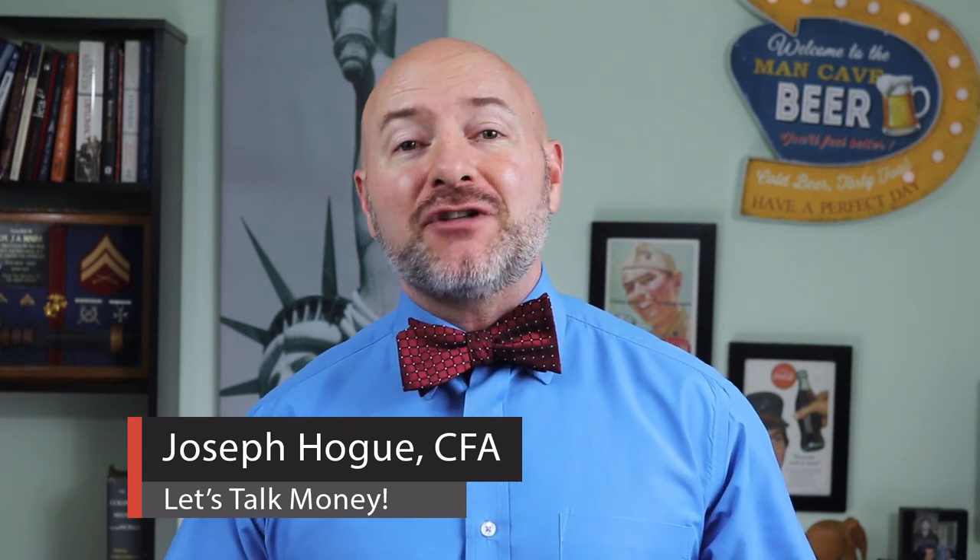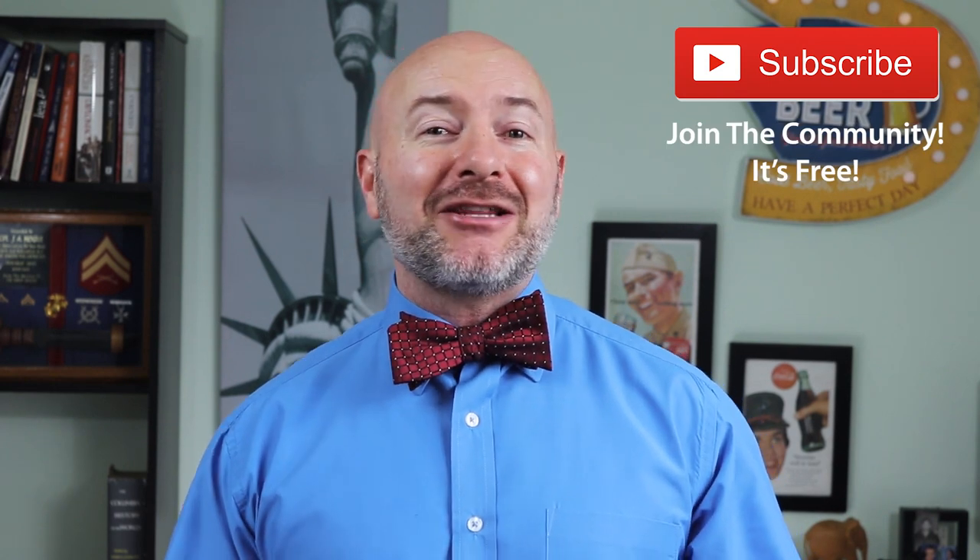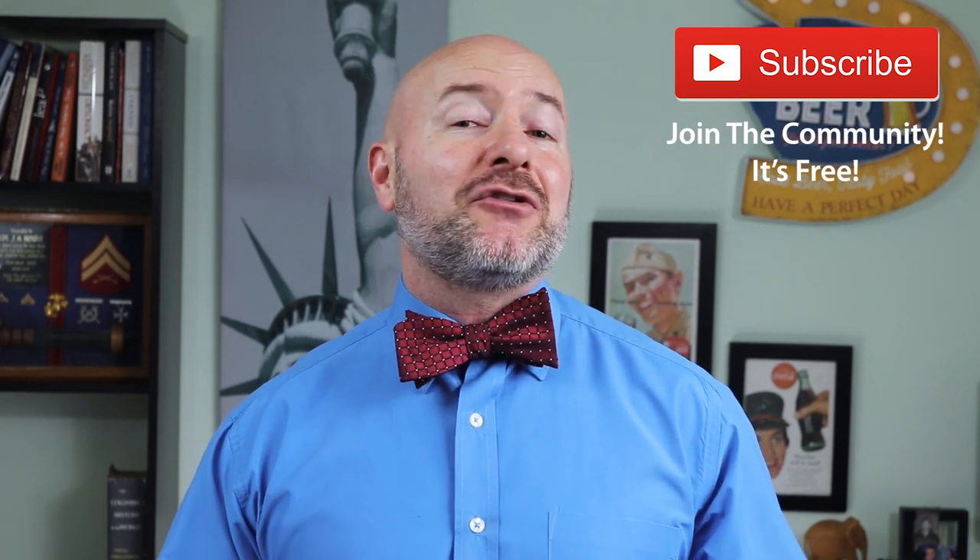Joseph Hogue with the Let's Talk Money channel here on YouTube. I want to send a special shout out to everyone in the community. Thank you for taking a part of your day to be here. If you're not part of that community yet, just click that little red subscribe button — it's free and you'll never miss an episode.